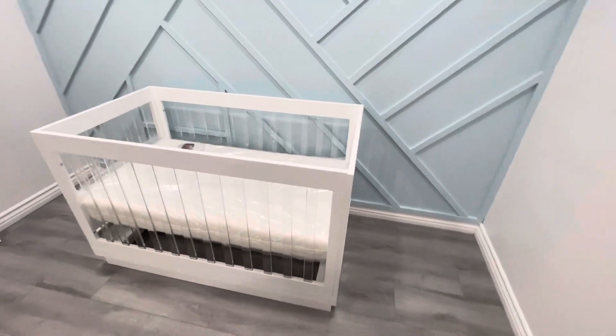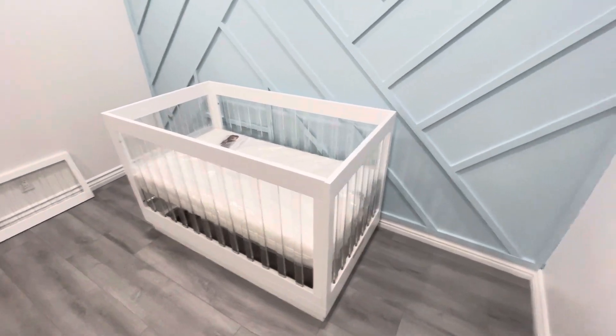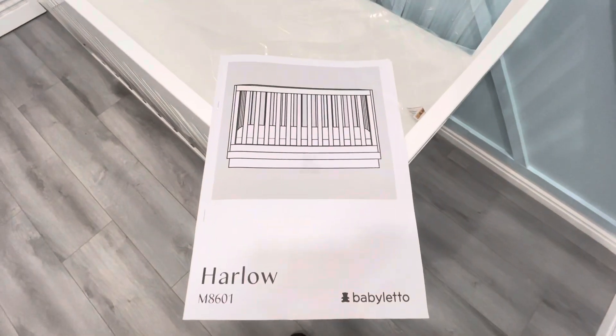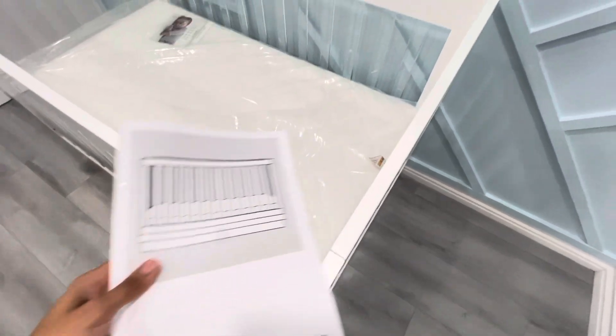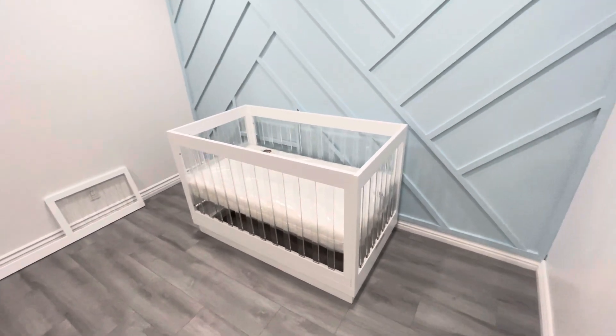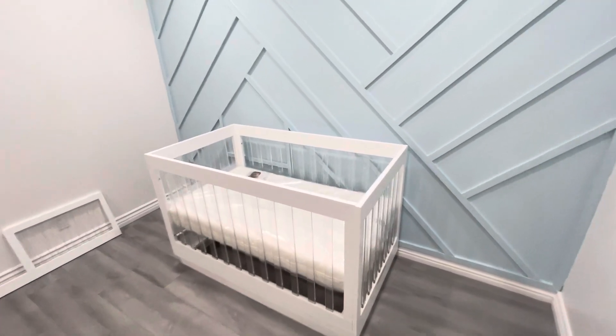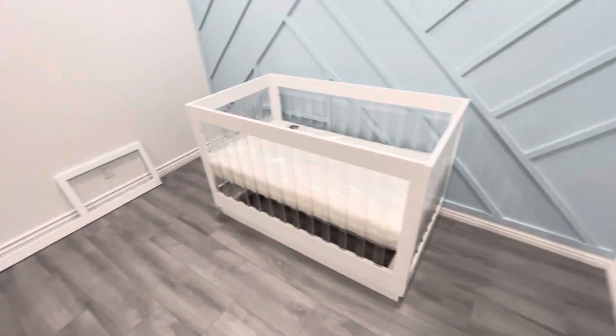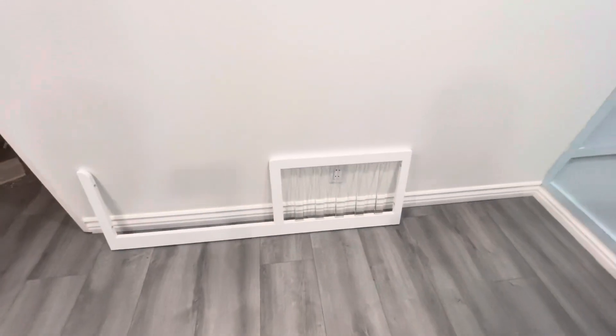Today we are reviewing the new Baby Leto. This is a 3-in-1 crib — it's going to work for a newborn, a middle born, and a toddler. It comes with this replacement gate.